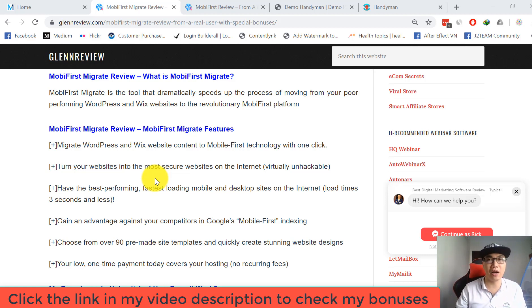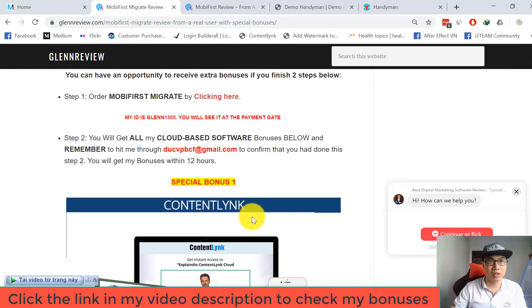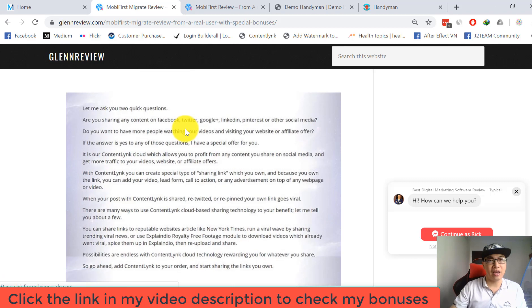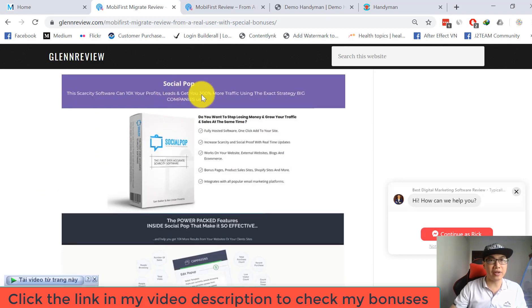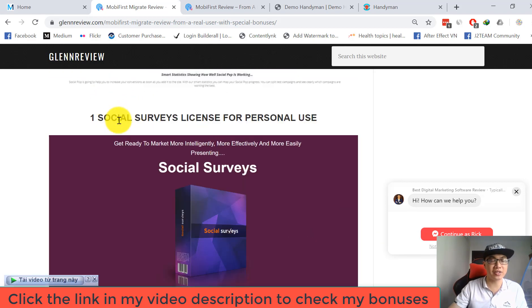I'm gonna give you a quick overview of my bonus package. The first one is a cloud-based software called Content Link. The next one is another cloud-based software called Social Pump — this software can 10x your profits and get you 300% more traffic using the exact strategy big companies use.